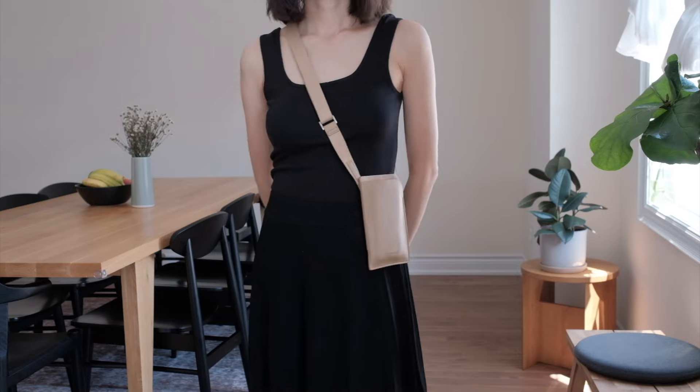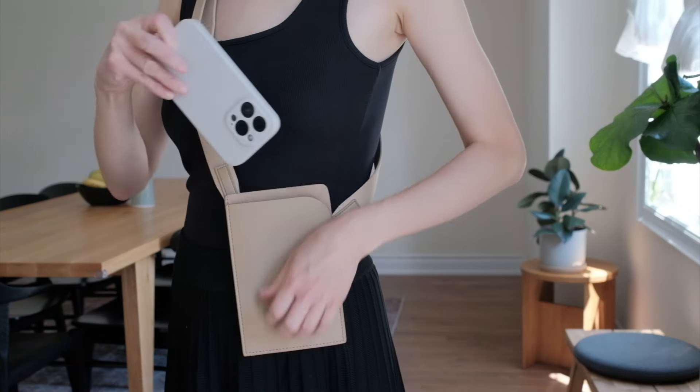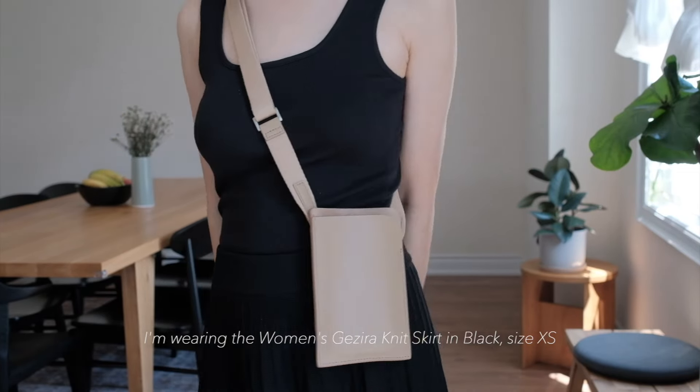I think this would be a really fun date night or going out outfit. I think switching up the shoes to a sleek sandal would make the outfit a little more dressy for an evening look.